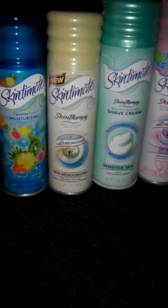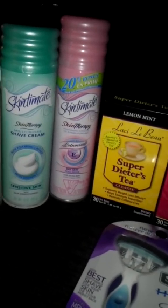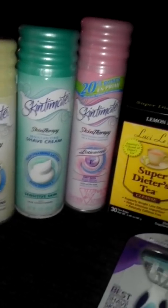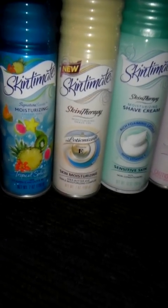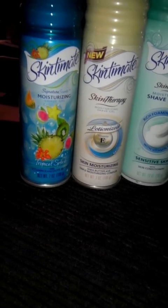I picked up four cans of the Skintimate shaving cream. These are $3.49 at my store, and since I am gold status, they ring up as $2.79. I used a $2 off in-ad coupon as well as a $0.55 manufacturer coupon, so I believe these were about $0.24 a can.